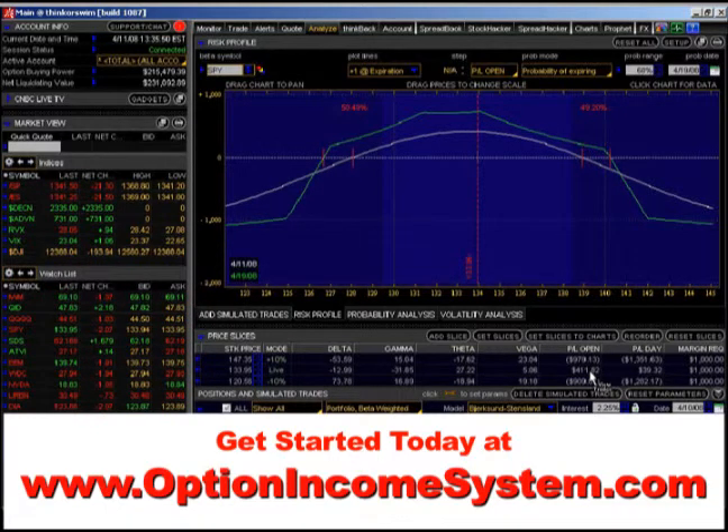The kind of positions that we're talking about here are the kind you can put on that don't take all your time. You can put them on, let them go, adjust them as necessary, and make a great monthly income from them and build wealth. And there are very, very few people who understand this and can teach it.